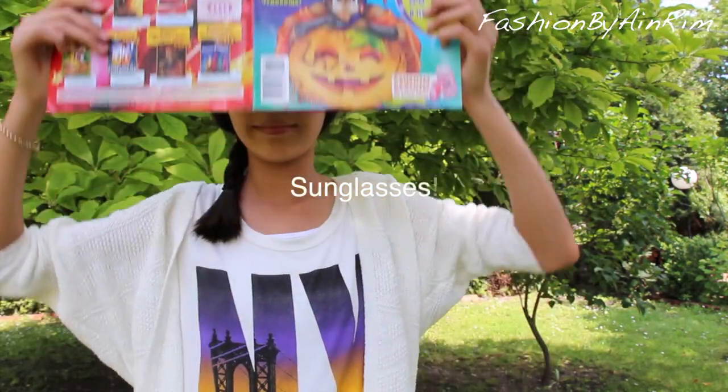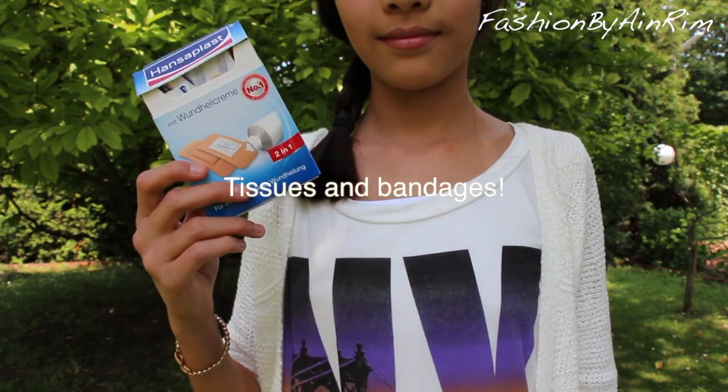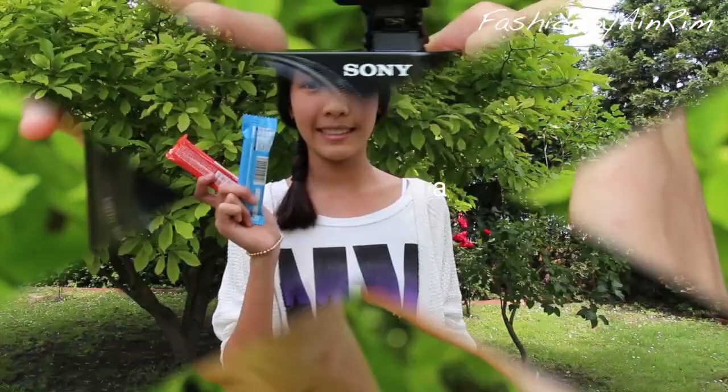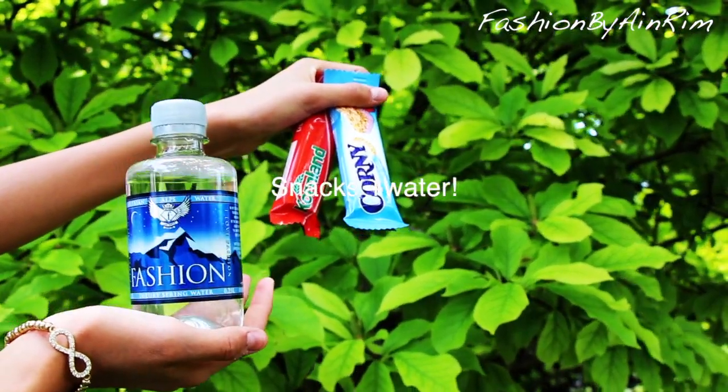I also bring some extra hair clips and hair ties, and a wallet. Sunglasses are also very important because it's summer and we need to protect our eyes. I also take some tissues and extra bandages in case something happens. I can't forget to take a small camera with me to take some pictures on the way. Next I got to have some snacks and refresh myself with some water.